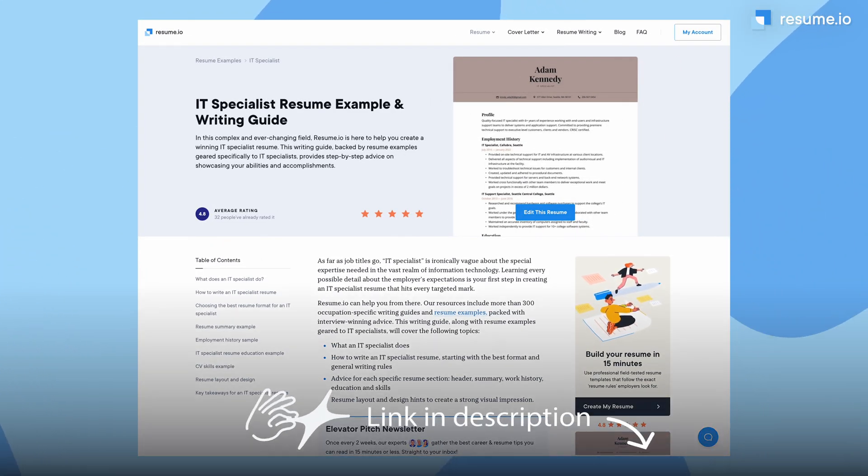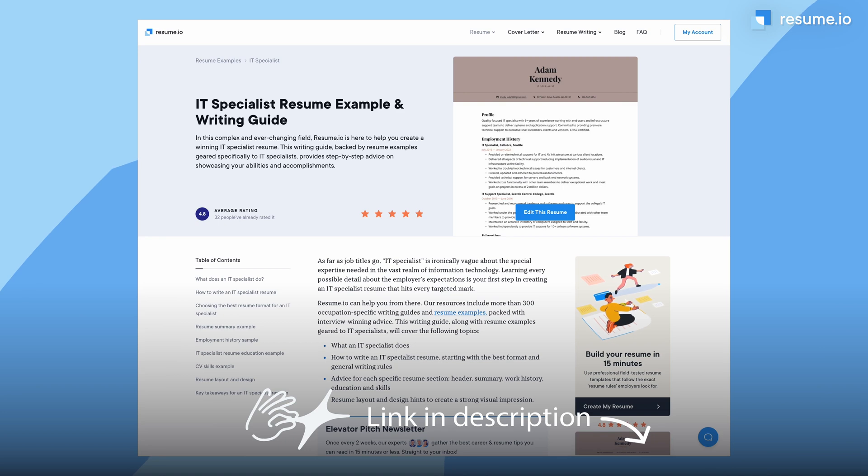A resume builder can make this really easy. You can find this adaptable IT specialist resume example at the link below. Now let's move on to the content of your resume. Here are my top three pieces of advice to make yourself stand out, no matter which area of IT you work in.